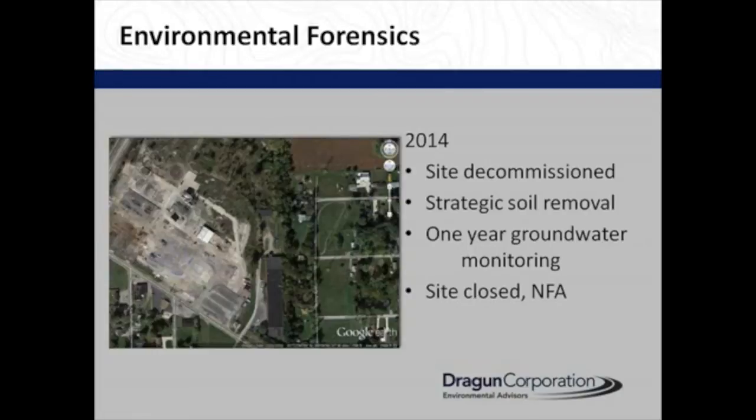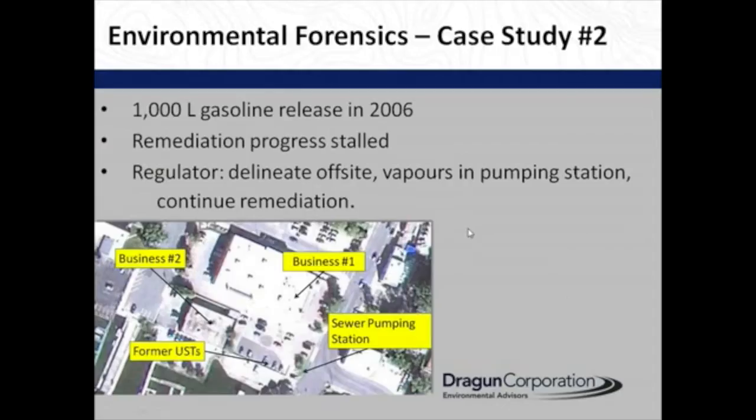By 2014, the site had been decommissioned. We had to do some strategic soil removal and one year of groundwater monitoring. The site was closed with no further action. So getting the conceptual site model right was worthwhile.